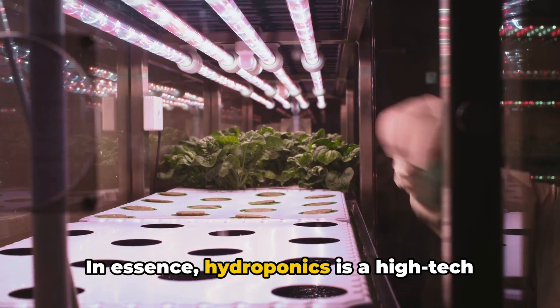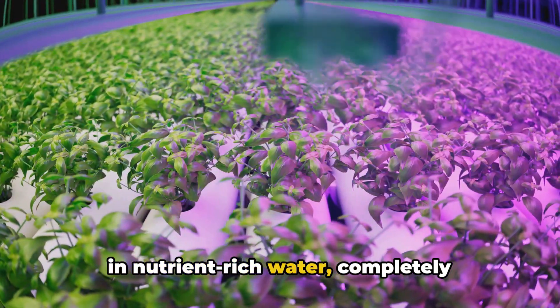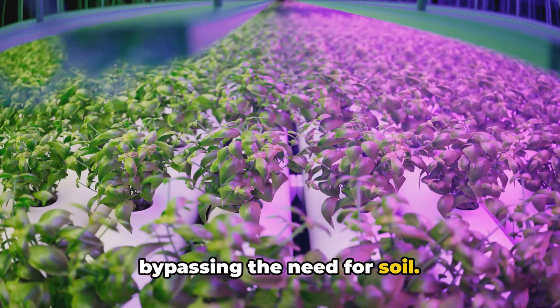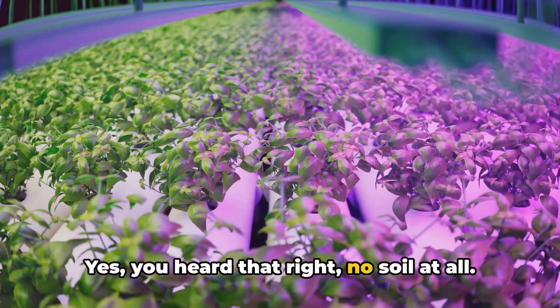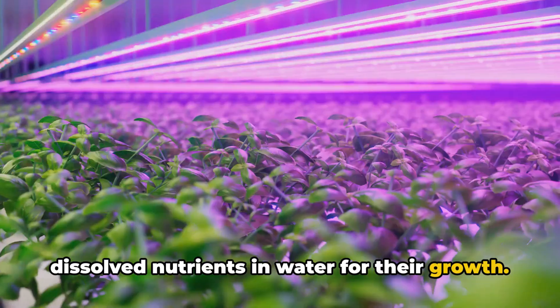In essence, hydroponics is a high-tech farming method that allows plants to grow in nutrient-rich water, completely bypassing the need for soil. Yes, you heard that right — no soil at all. Instead, plants feed directly on dissolved nutrients in water for their growth.